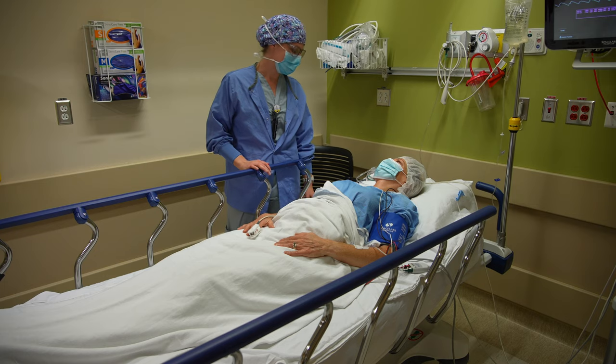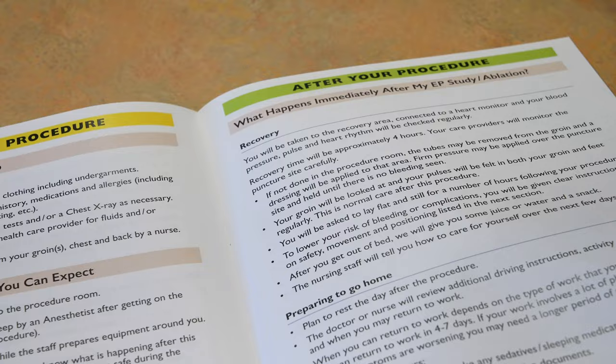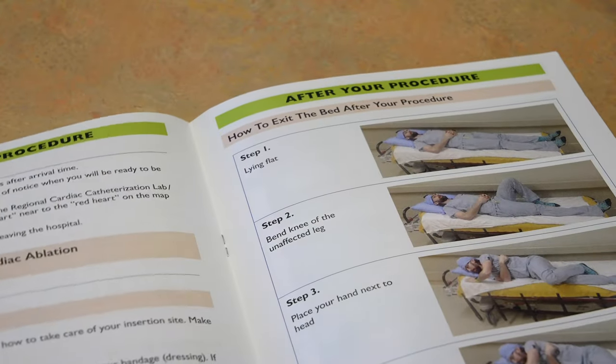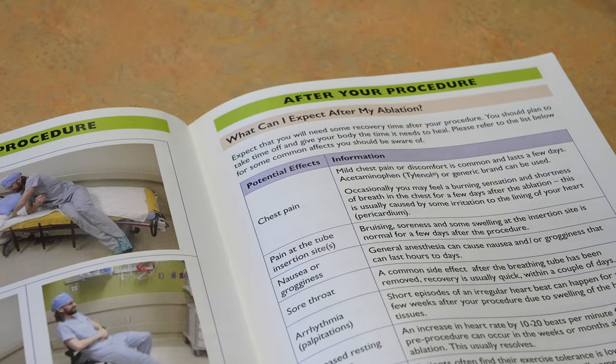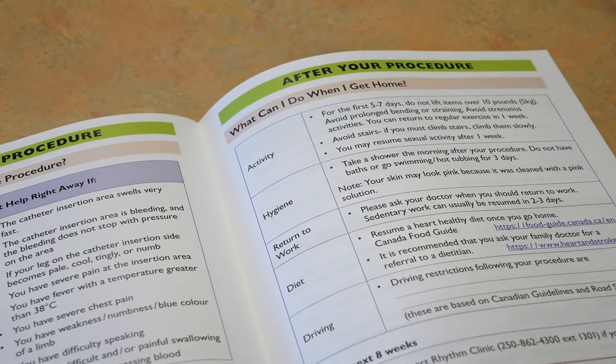The nurse will go over any follow-up appointments you may have, review any of your medications — whether to continue or stop them — and what to expect when you go home. When your family member arrives, they will be shown how to hold pressure over your groin site in case of a bleed. If possible, please choose a family member who would be capable of performing this pressure hold.